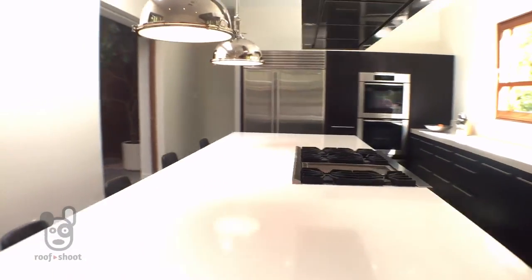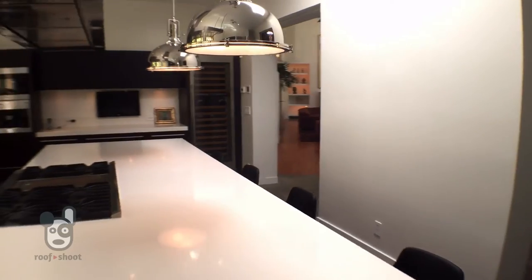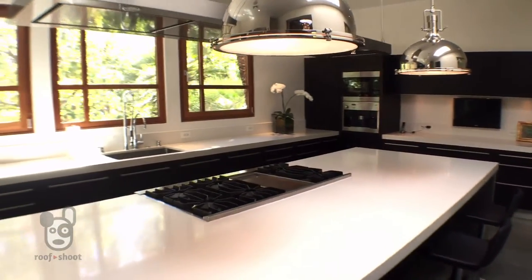This beautifully appointed kitchen features the finest materials that one could ask for, such as this wonderful island made out of white Caesarstone that's juxtaposed perfectly against these dark lacquered cabinets.